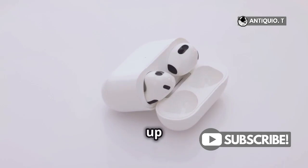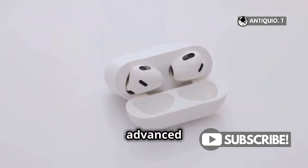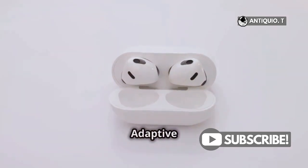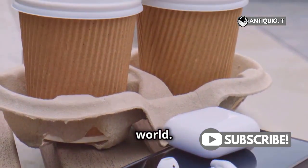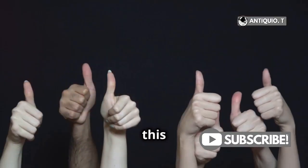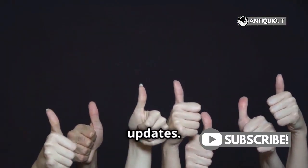So, to sum it up: voice control with Siri, quick pairing and auto-switching, and advanced noise-canceling features like conversation awareness and adaptive audio. The AirPods 4 pack a punch in the audio world. Thanks for tuning in — if you found this video helpful, give it a thumbs up and don't forget to subscribe for more Apple updates.